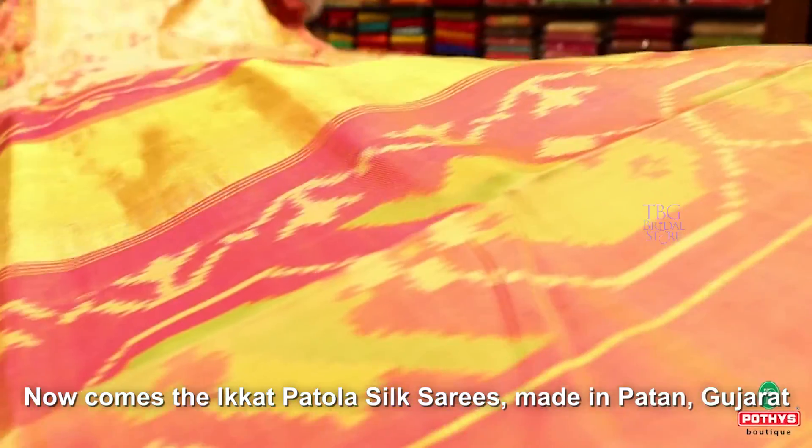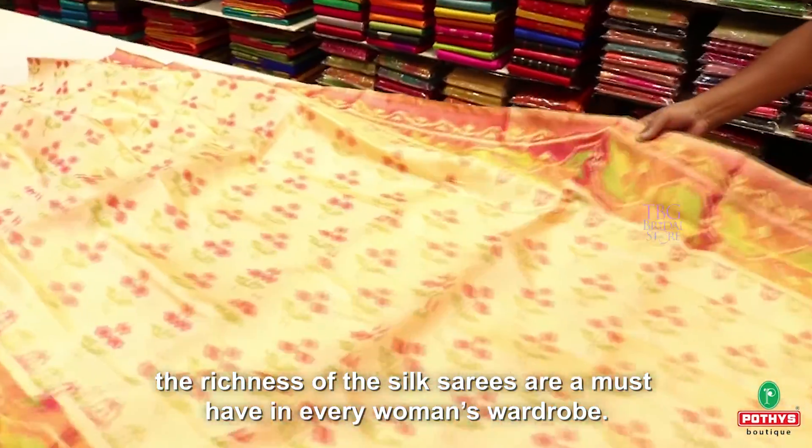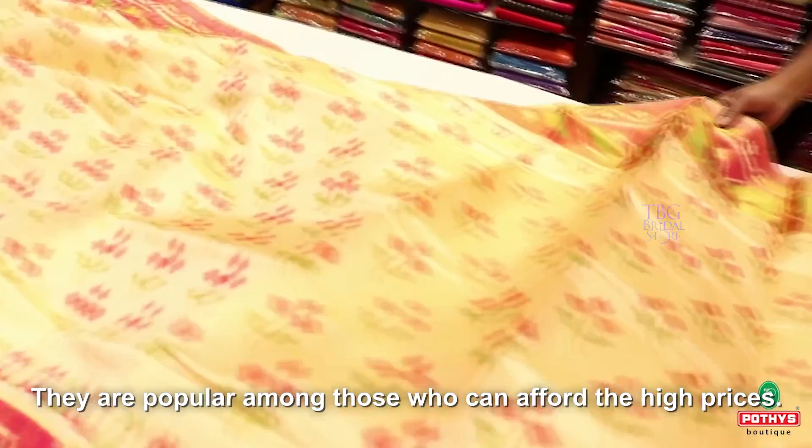Now comes the Ikkat Patola silk sarees made in Patan, Gujarat. The richness of these silk sarees makes them a must-have in every woman's wardrobe. They are popular among those who can afford the high prices. This gorgeous sari in peach is indeed a splendid pick.